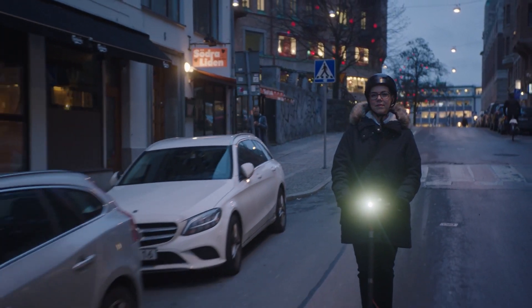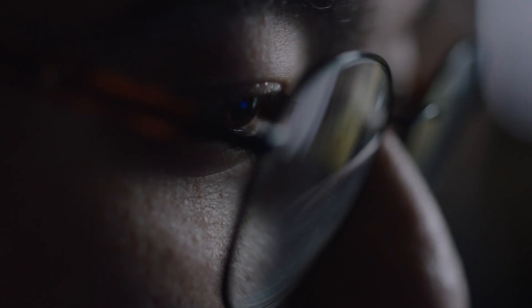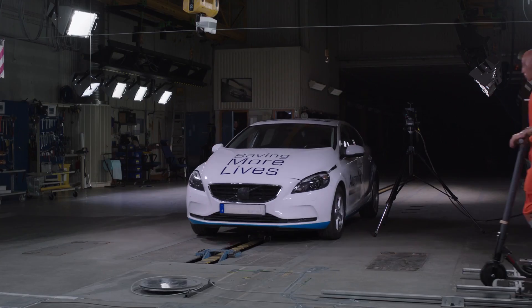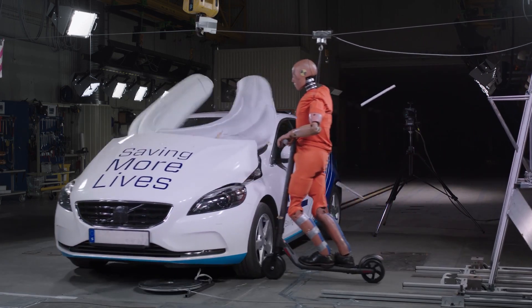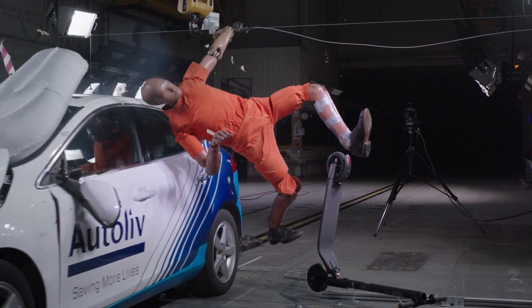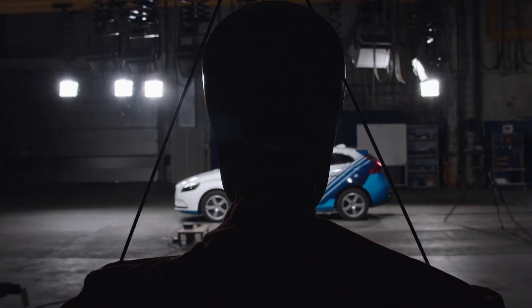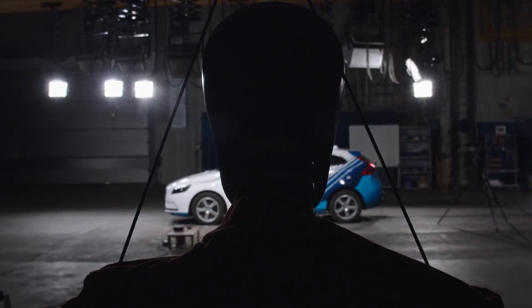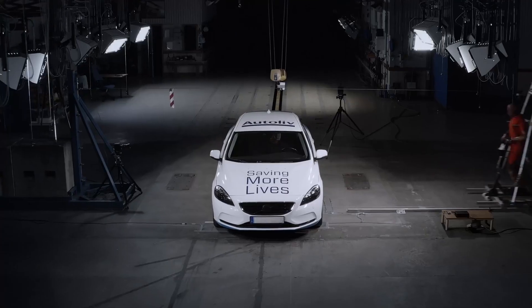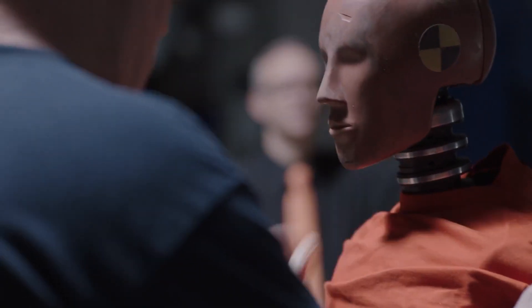Autolive suggests using airbags to protect vulnerable road users such as scooter riders and skaters. The proposed system involves one airbag attached to the scooter or other modes of transportation, with a second fixed near the car's windshield area. This dual airbag configuration is designed to provide optimal protection, even in head-on collisions. Despite these promising developments, there is currently no information about mass production plans.